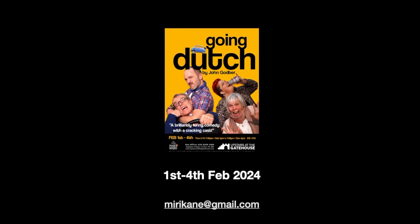I hope you've enjoyed this little guide. Please like, subscribe, do all the things. And if you want to enjoy the splendours of Upstairs at the Gatehouse, I'll be in a play there from the 1st to the 4th of February 2024.